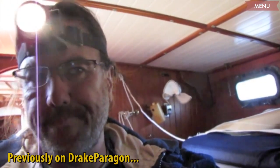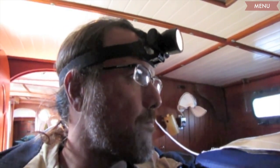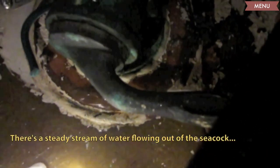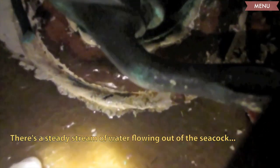It's day one, and we just left for Oriental a few hours ago. I went to use the head, and look at what I found. There's a steady stream of water crawling out of the ICW.